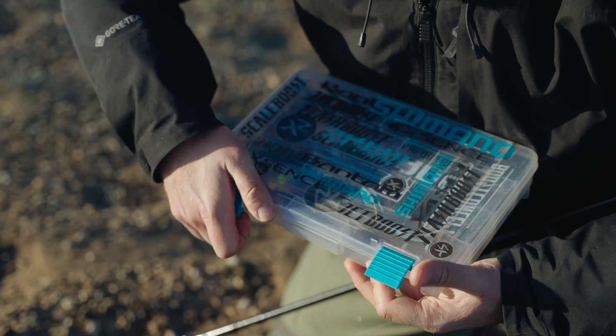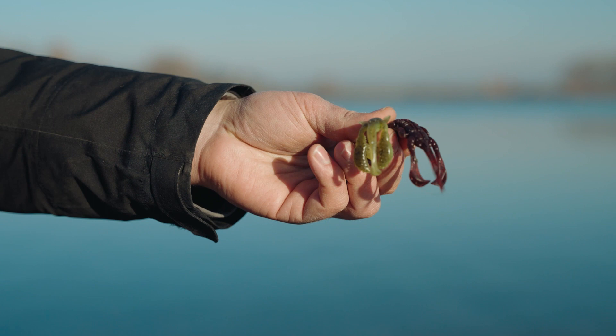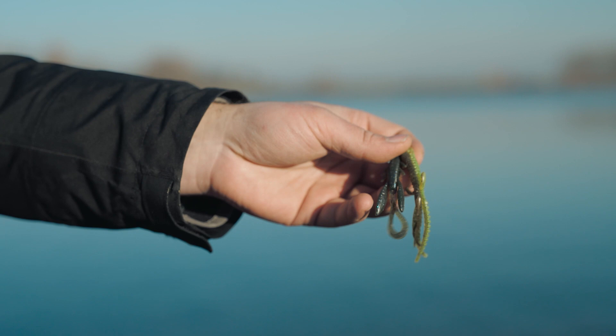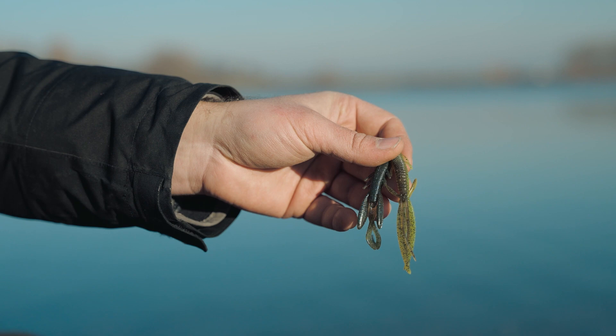There are two types of lures I really like to use. There are these actual crayfish that mimic crawdads or crayfish — these have big scissors on them and make a lot of movement and noise in the water. But when you have tough days on high-pressured waters or cool days, creature baits are the way to go. These have micro movements and a more subtle action, gliding through the water instead of making a lot of noise. That is what I'm going to use now.